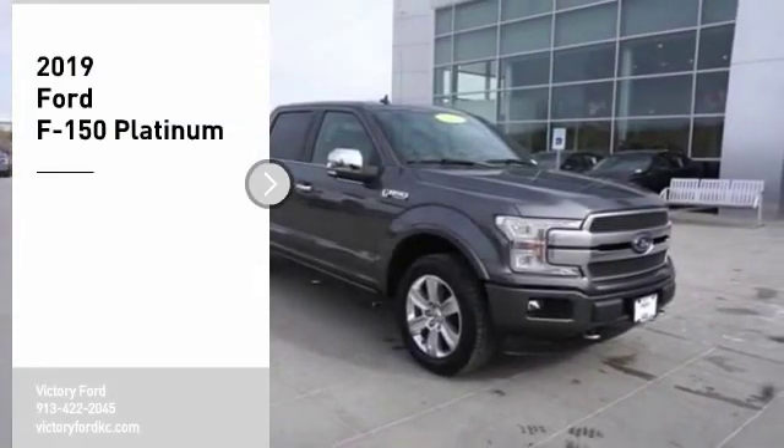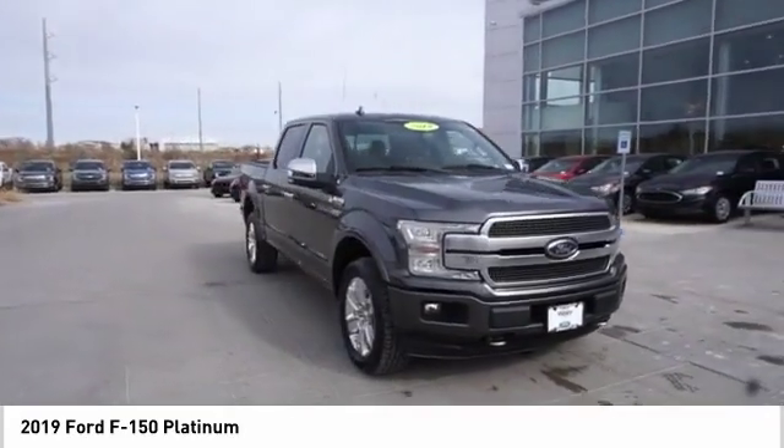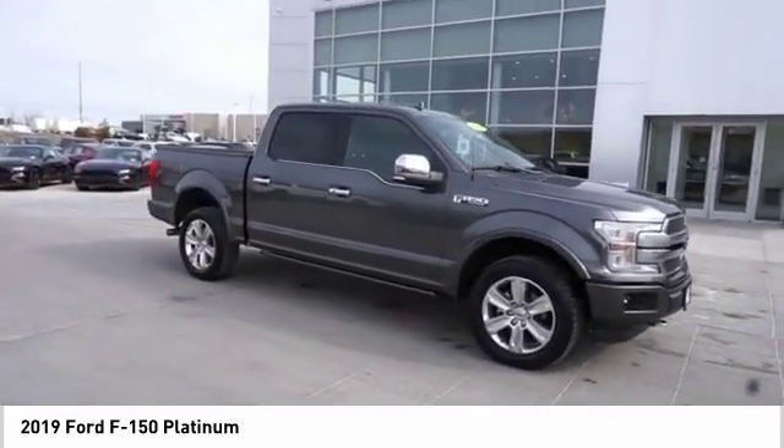Come test drive the 2019 F-150. A Ford F-150 knows how to handle any situation. It's built to follow orders, no whining.